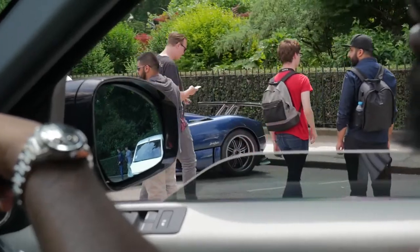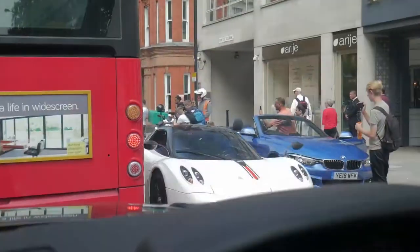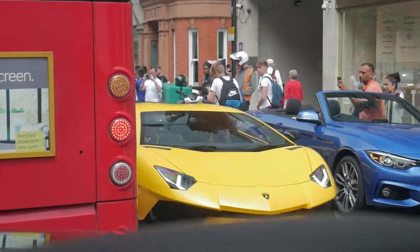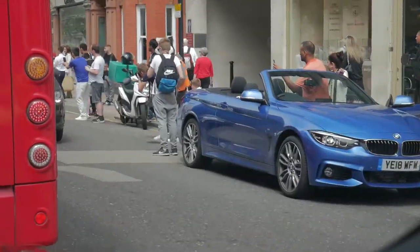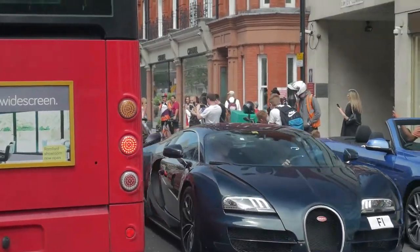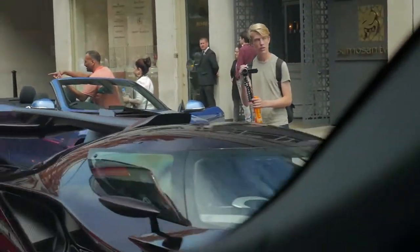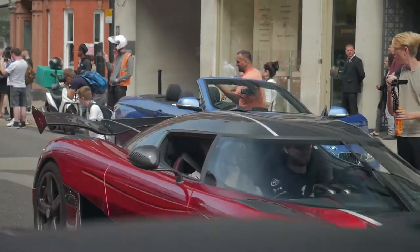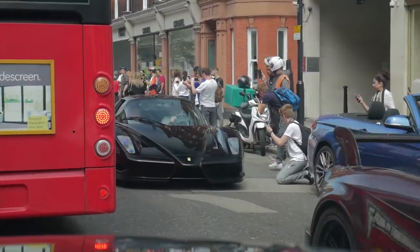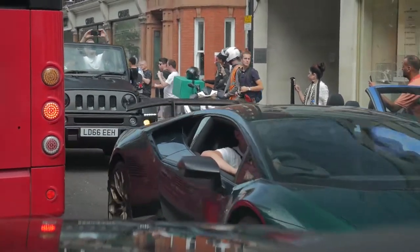The cop is going to come and finish everyone off — there he goes. Don't take up the road. What a day.